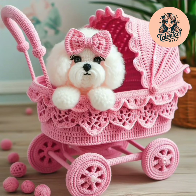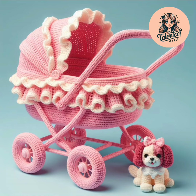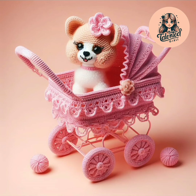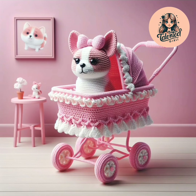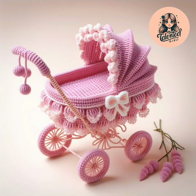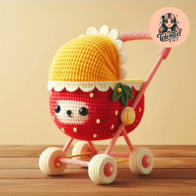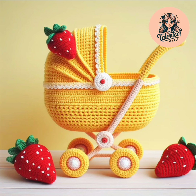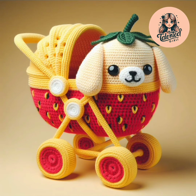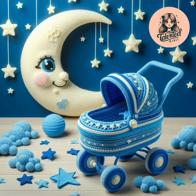It's a pink color stroller and here are many, many flowers. Here are so beautiful strollers — you can make these. Please comment and share your ideas. Tell me what is your favorite stroller and what is your favorite color.